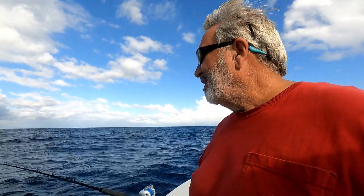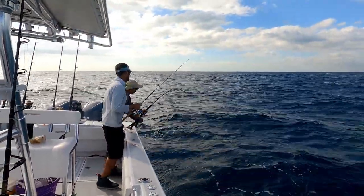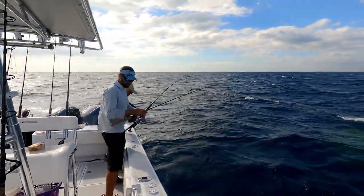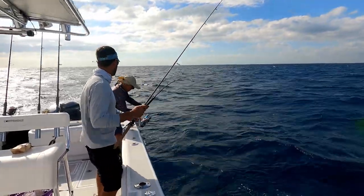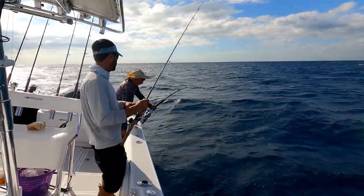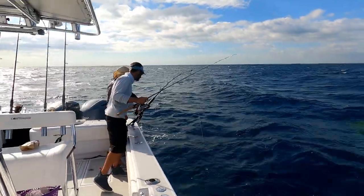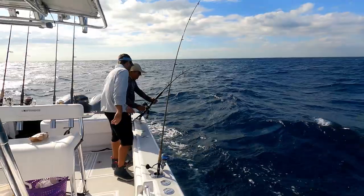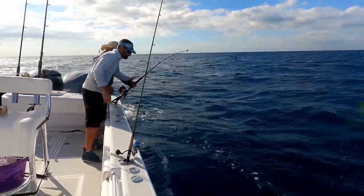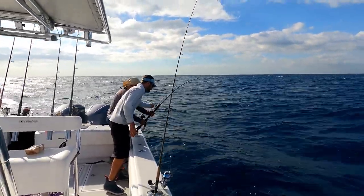We keep getting grouper bites but we're losing them — they're letting go, we're not getting hooked up. I don't know what's going on but it won't go on forever. We got a nice one on now. Start cranking so it doesn't ever stop. Here he comes. This is a nice fish — it's going to be a grouper of some sort. Maybe a big mutton, or a shark, or a king, or a cobia.